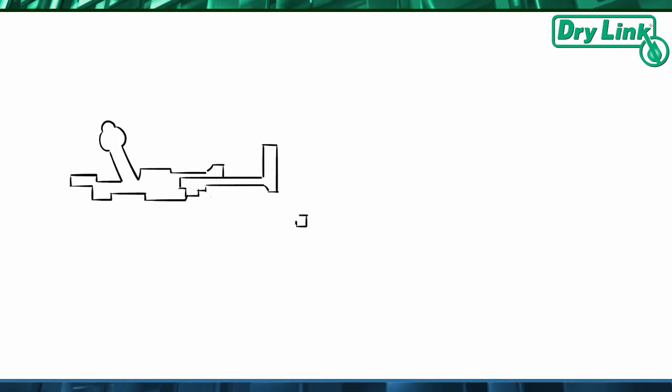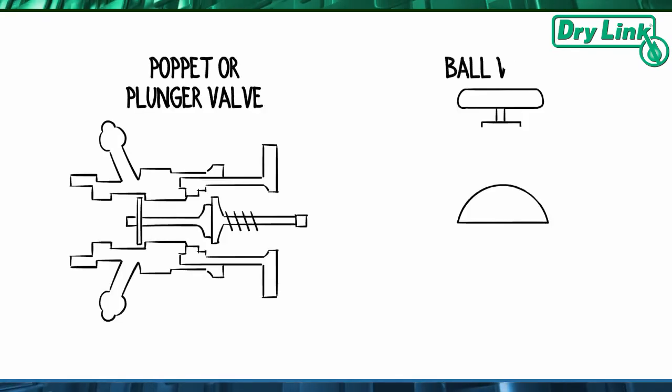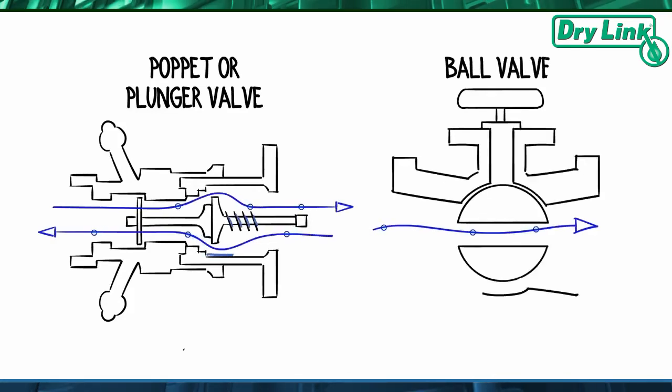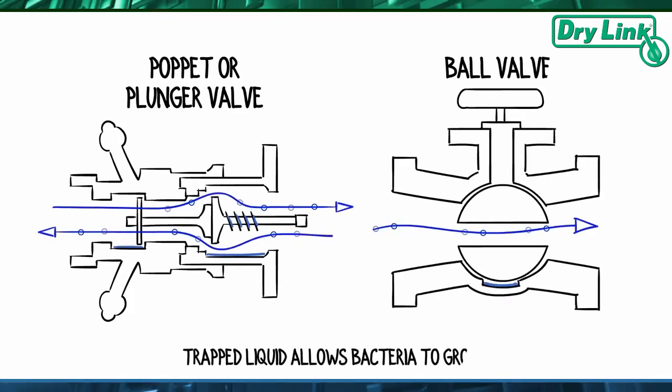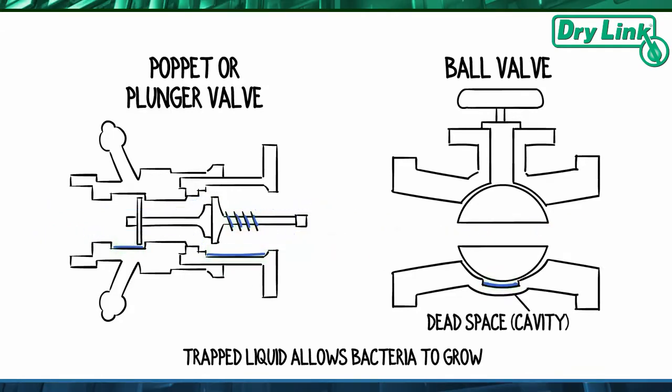Most competitors' couplings on the market today are of a poppet or plunger type, or of a ball valve type design that can trap liquids and allow bacteria to germinate and grow. As you can see from these pictures, couplings with internal cavities, voids, and springs can never be truly sanitary.